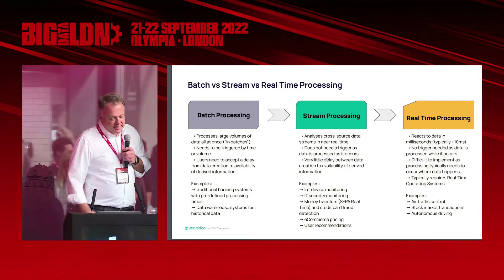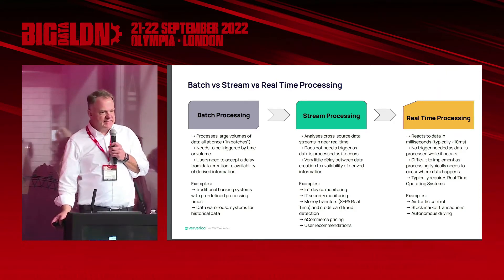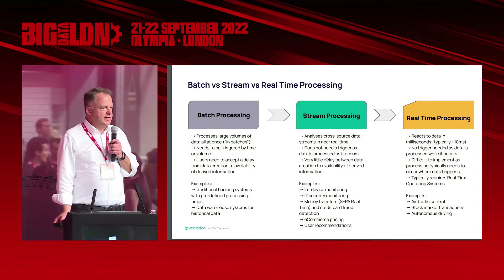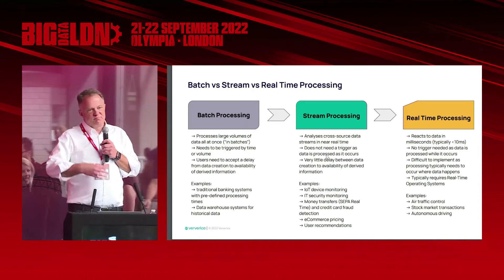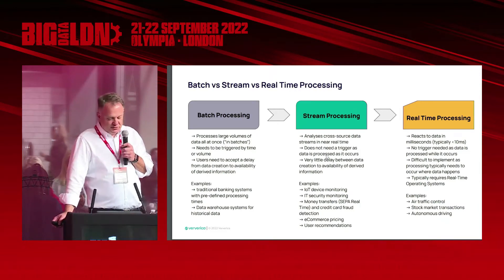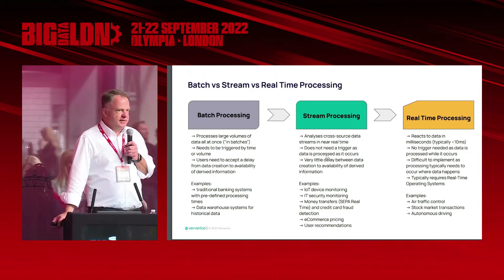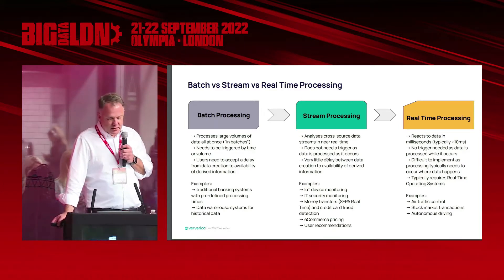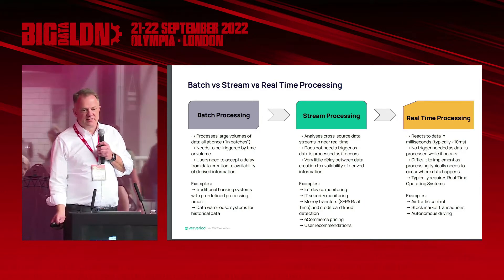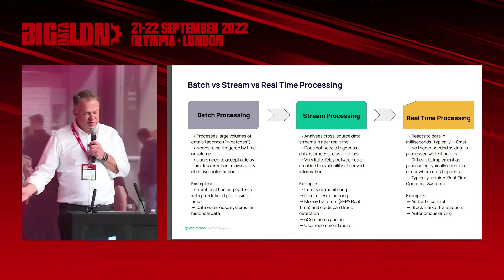In stream processing, however, it's somewhere between batch and real time. Stream processing is about analyzing data as it happens — it could be cross-source or a single source — and there's typically very little delay between input and output. It's only defined by the complexity of your business logic. Examples include IoT device monitoring, IT security monitoring, and money transfers. We have clients doing SEPA real-time money transfers with Apache Flink. Credit card fraud detection is a near real-time stream processing use case, and so is e-commerce pricing or user recommendations — I'll cover that in my use cases a bit later.